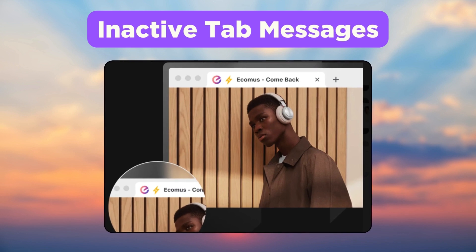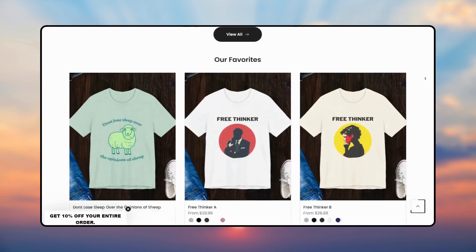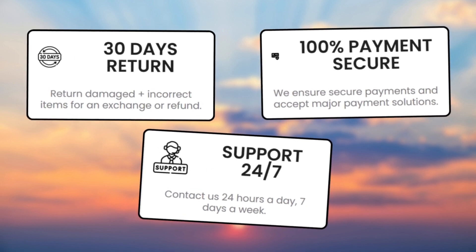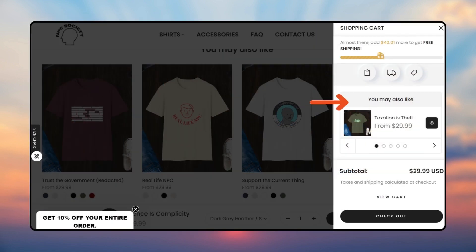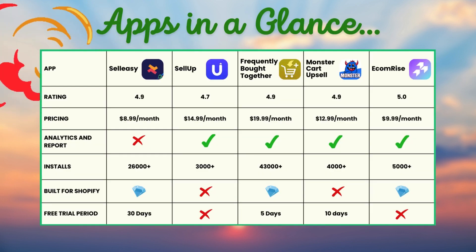Here is how NPC Society, a clothing brand on Shopify, uses Ecom Upsell. They have enabled the inactive tab message and have placed trust badges across the product page. In addition, a 'You May Also Like' section appears on the product page and cart drawer. Customers are happy with the app for it is not expensive, the customer support is fast and responsive, and the app runs smoothly on the website.